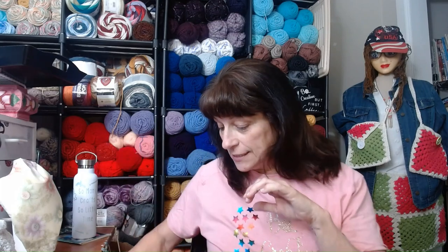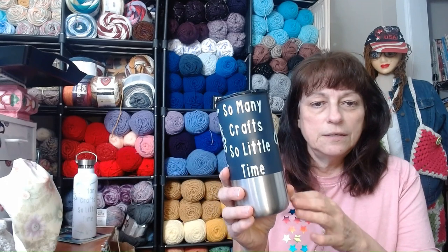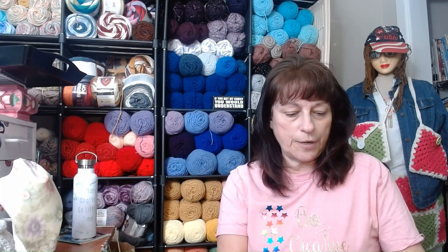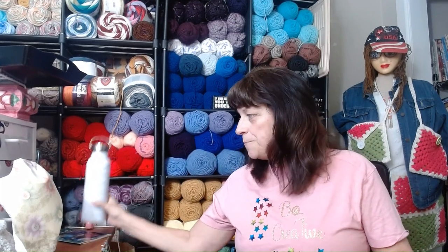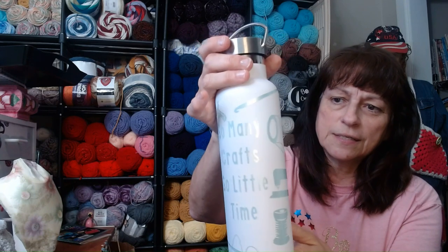Before I forget to mention, I am a guest tonight on Art Junkies Live. I asked her if we could do a mug giveaway and she said absolutely. So I am making up a couple cute mugs. So many crafts, so little time. I put all the crafts on this one — it's not done yet — but here's a water bottle that's done. I like the color, it's subtle.